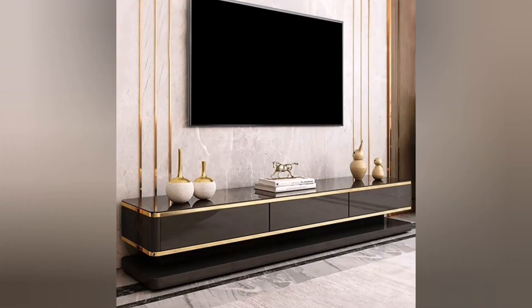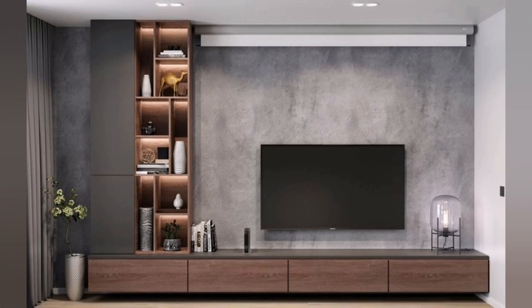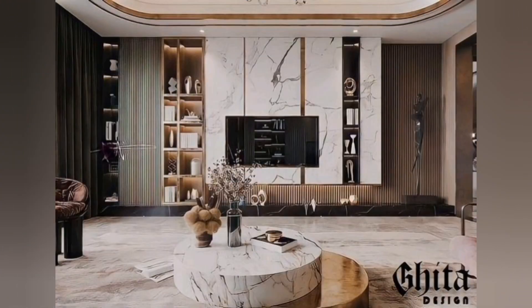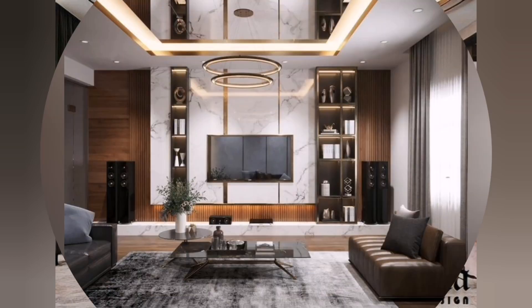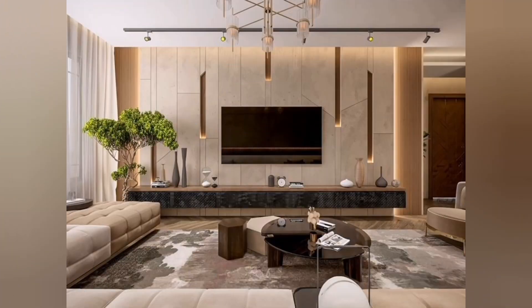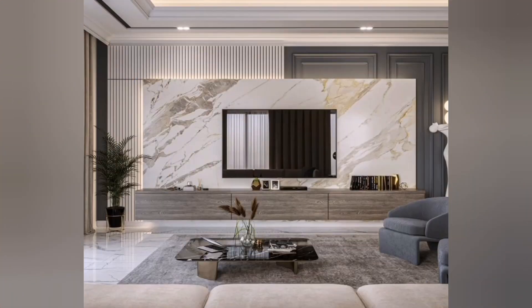Furthermore, modern TV units are designed to offer not only a place to house the TV but also ample storage options. Concealed storage compartments such as drawers, cabinets, or sliding panels are incorporated into the units to keep media devices, accessories, and other belongings neatly organized and out of sight.